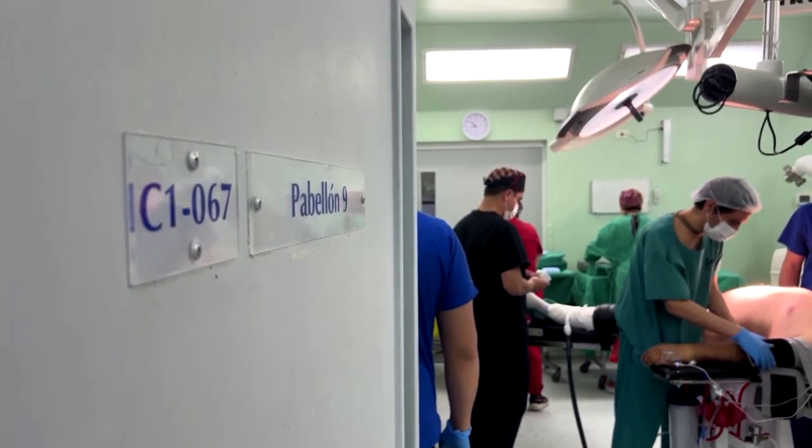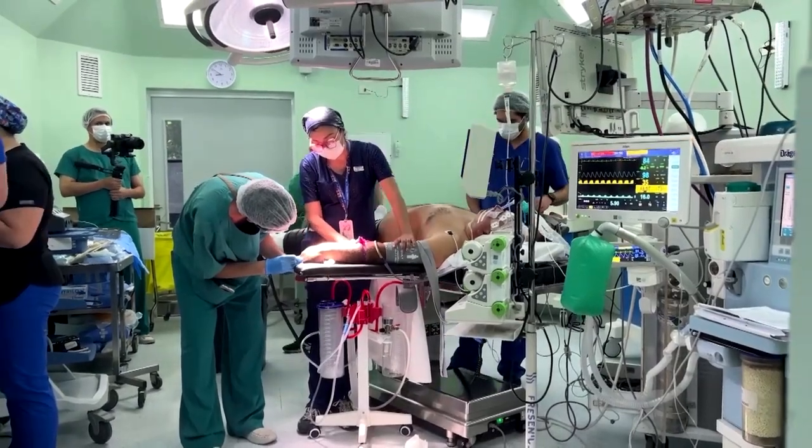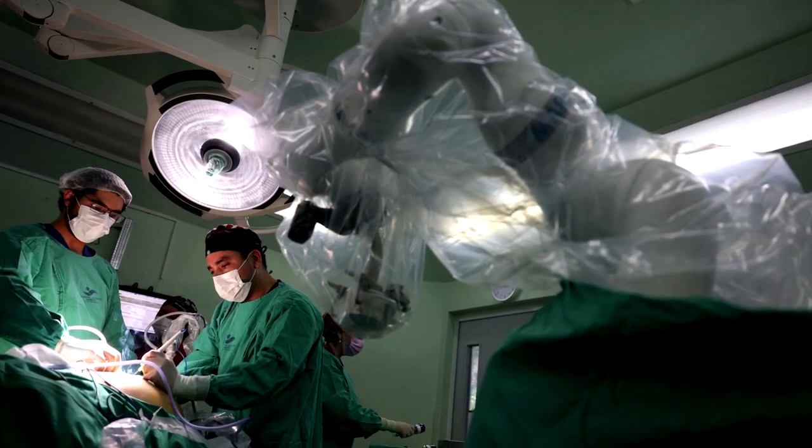Rodriguez Navarro says his hope is that the robot will help surgeons do better surgeries and more of them. This is our goal with the technology — that the surgeon can perform surgeries on more patients per day. Our goal is to double the number of surgeries a single team can perform.